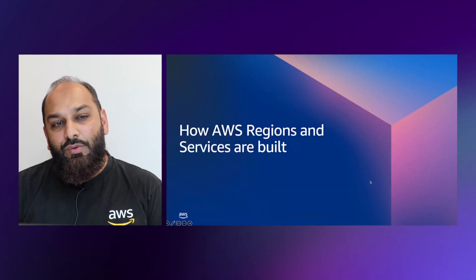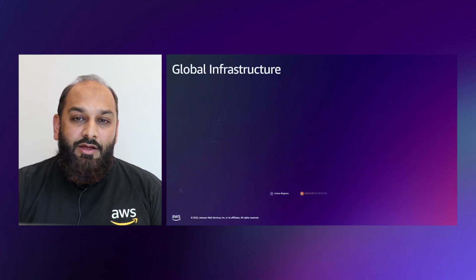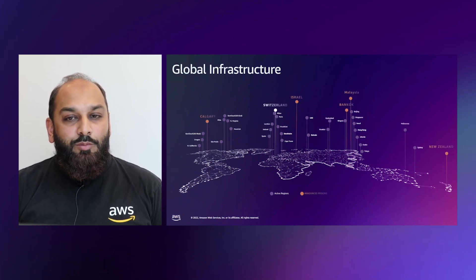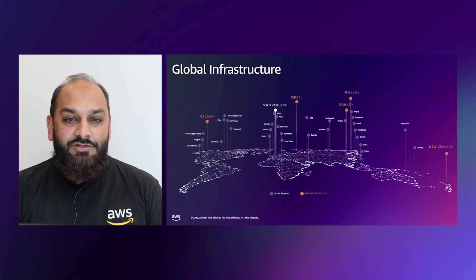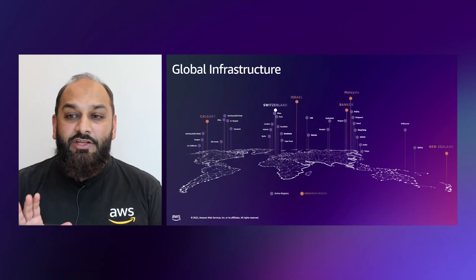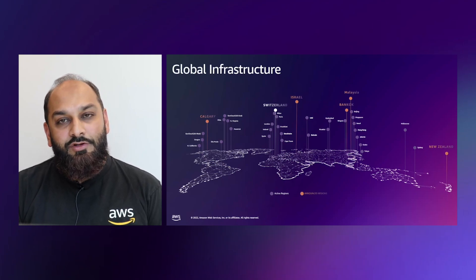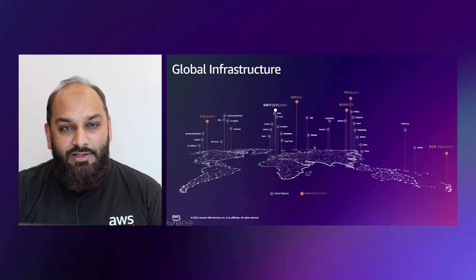Now let's look at how AWS regions are built and how AWS services are built. Looking at the global infrastructure: the AWS cloud spans 99 availability zones within 31 geographic regions around the world. With announced plans for 15 more availability zones and five more AWS regions in Canada, Israel, Malaysia, New Zealand, and Thailand, each AWS region is completely independent.